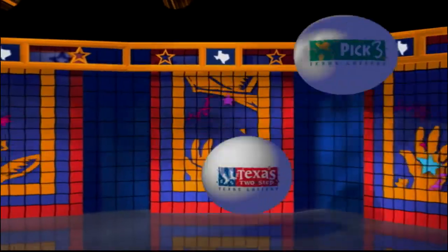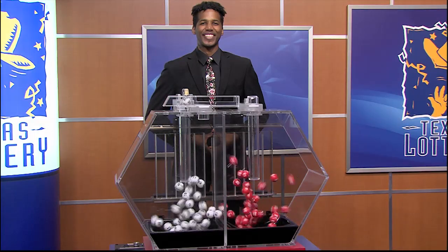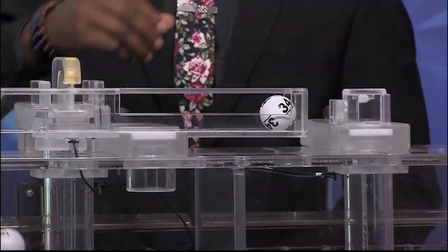Get ready to play the Games of Texas for Monday, March 15th. Tonight's Texas Two-Step jackpot is $2,150,000.